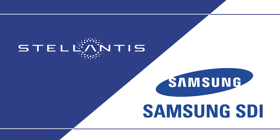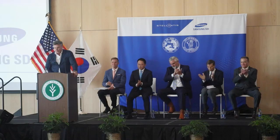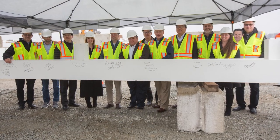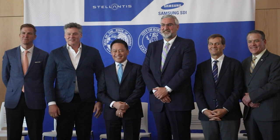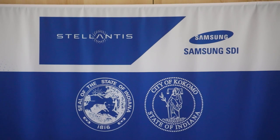The company marked a milestone with Samsung SDI in the construction of a joint venture electric vehicle battery manufacturing facility in Kokomo, Indiana. The raising of the first piece of steel will help form the structure of the new Gigafactory. Together with its partners, the company is committed to investing more than 2.5 billion dollars and creating 1,400 new jobs in Kokomo and the surrounding areas.